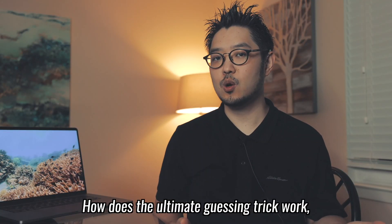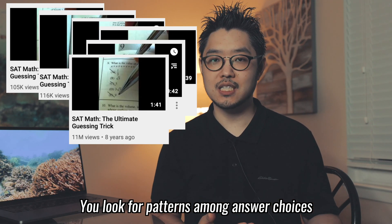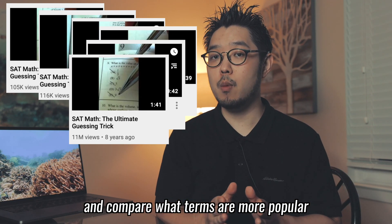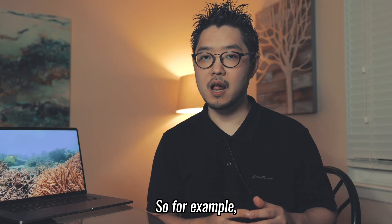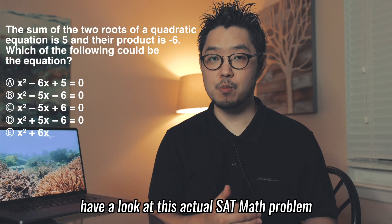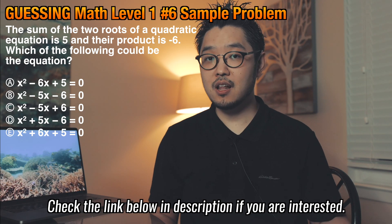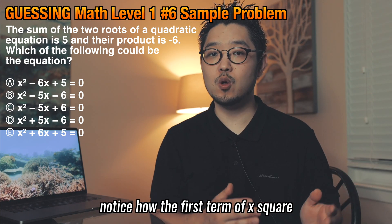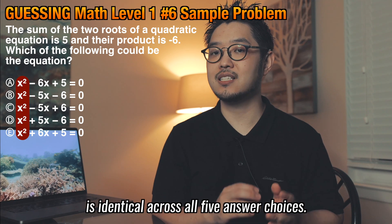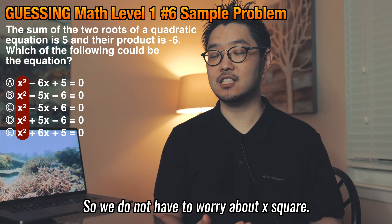How does the ultimate guessing trick work, as claimed by these videos? You look for patterns among answer choices and compare what terms are more popular, and then eliminate less popular options one by one. So for example, have a look at this actual SAT math problem from sample question number 6 at the Math Level 1 College Board website. Check the link below in the description if you are interested.